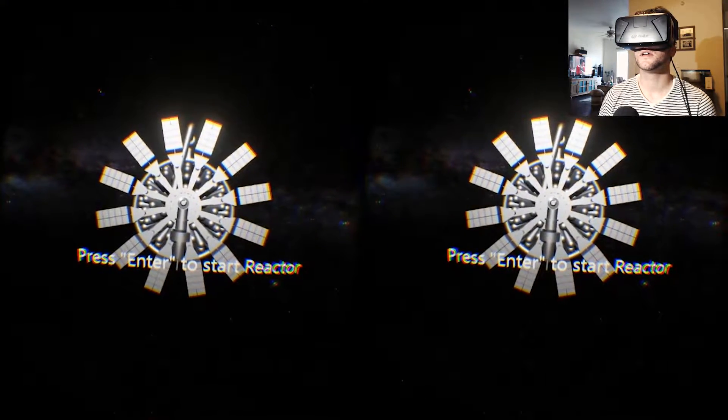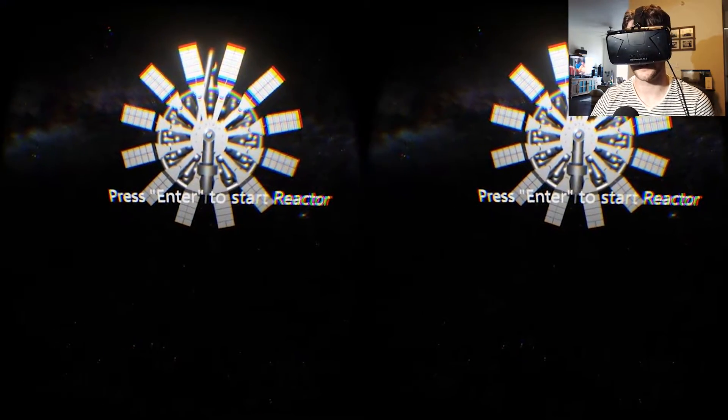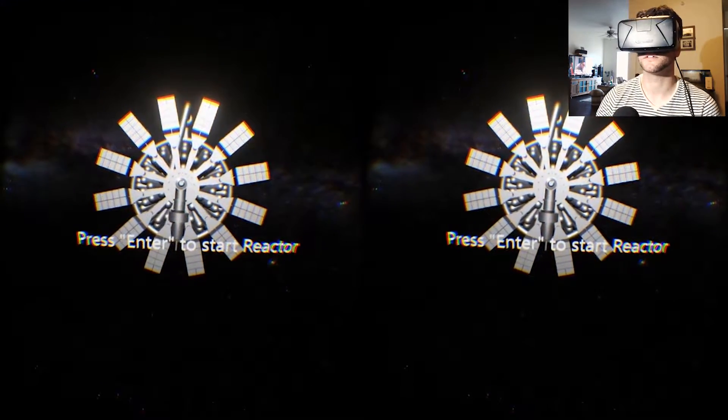Go ahead, turn it on. Should I hit enter? Should I have that power? Let's do it.